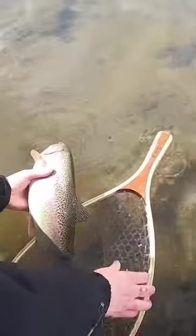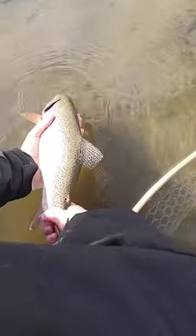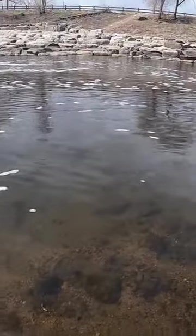Rachel just caught this chunky Denver South Platte rainbow. He's probably 18 inches, maybe even bigger. So big! Kept him in the water. He's ready to go back. There he goes! Beautiful fish!